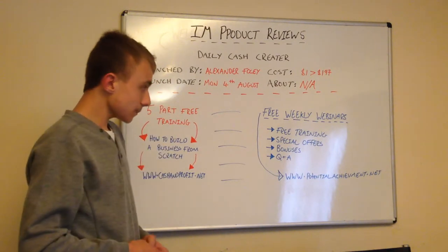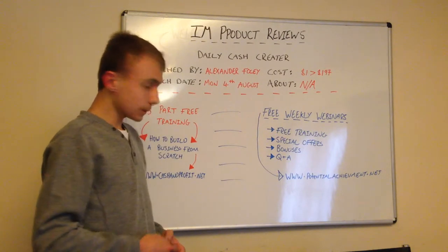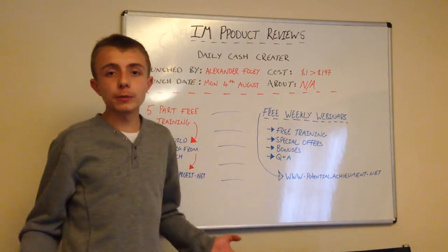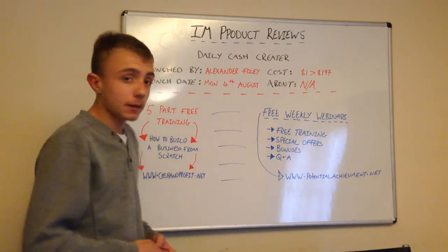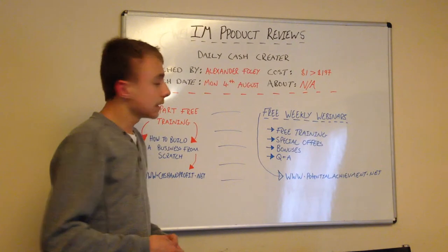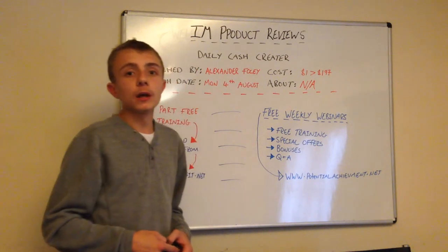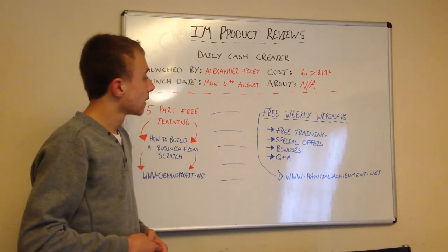What we're going to do on these weekly webinars is pure free training. Anything you want to learn - if you want to learn something in particular, just put a comment below to give us more ideas for future webinars. We do have a schedule, so we know what we're going to do for the next six webinars. If you subscribe, you will receive an email notification. We're going to do free training within the internet marketing niche, and we've also got some special offers coming - and not just any special offers. I'm not here just to earn money; I'm also here to help you succeed. There's a new system coming out very soon that could potentially make you money within the first week.